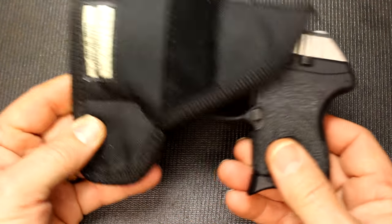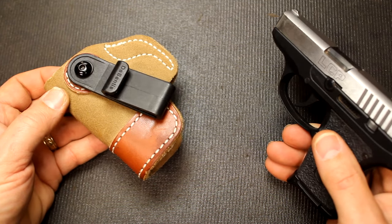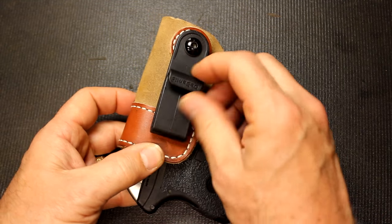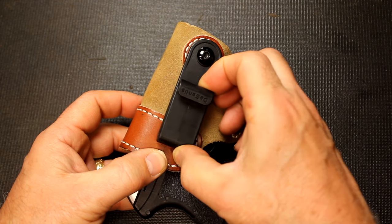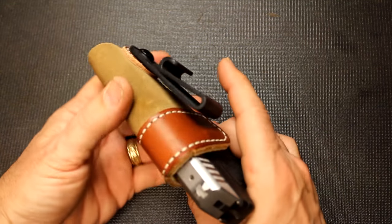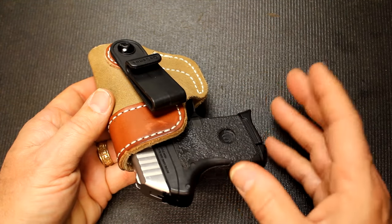This is a great little inside the waistband holster option from DeSantis. It's suede with leather on top. I like this clip and how it fits into the belt. You can tuck your shirt in. To me, this is a really great way to carry inside the waistband.